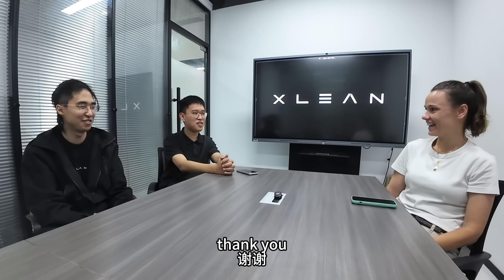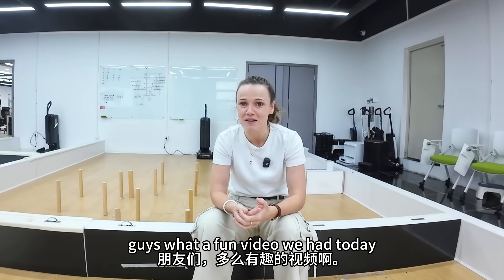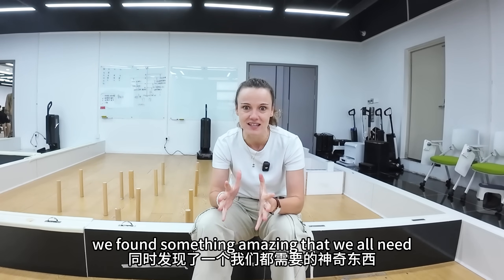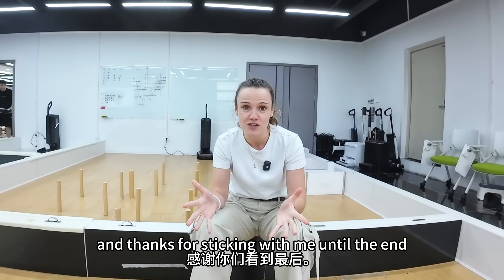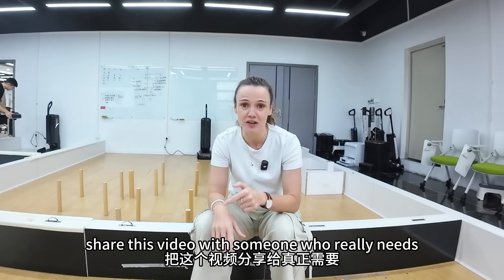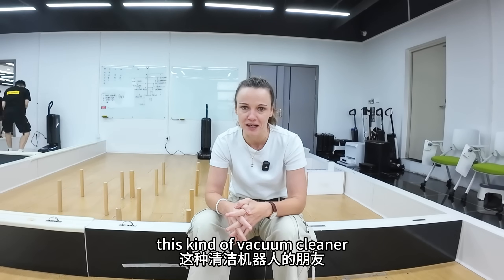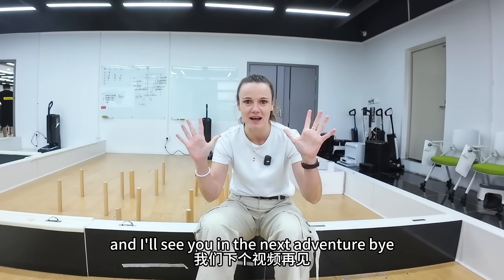What a fun video we had today. We made a mess and found something amazing that we all need — thanks for sticking with me until the end. Share this video with someone who really needs this kind of vacuum cleaner and I'll see you in the next adventure. Bye.